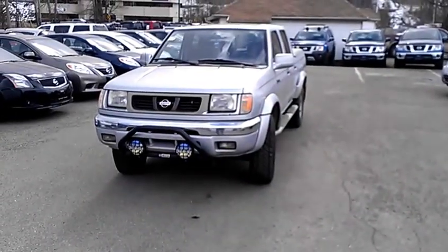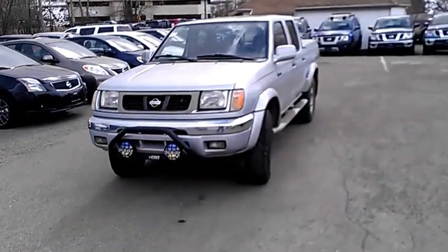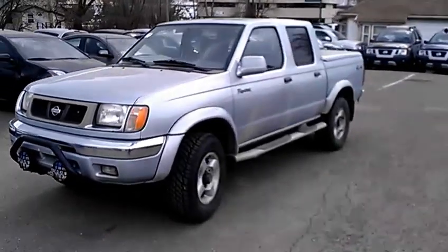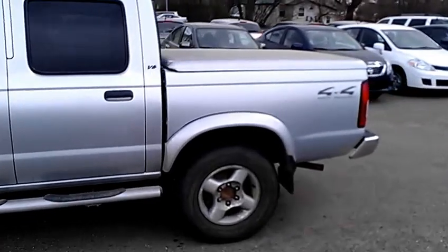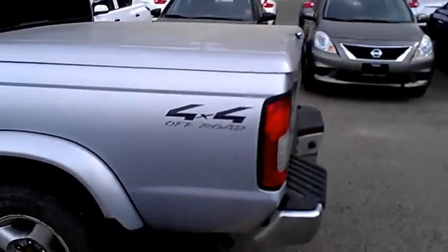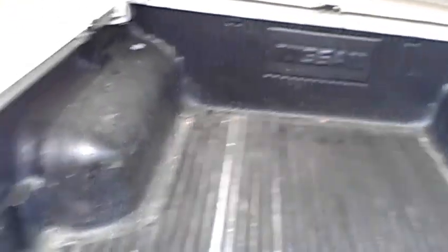So, silver comes with a tow bar and aftermarket driving lights. It's a crew cab. And on the back, we have a locking tonneau cover. Under the cover, we have a box liner already installed.